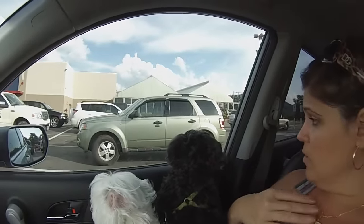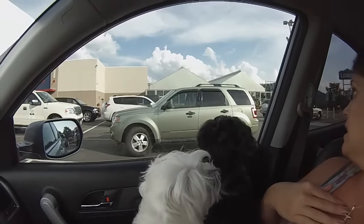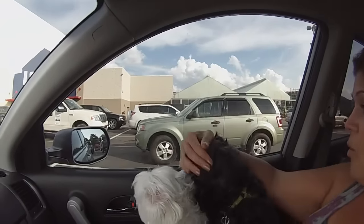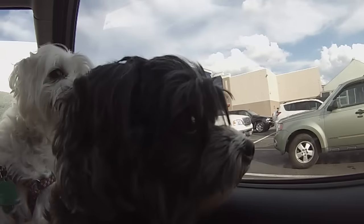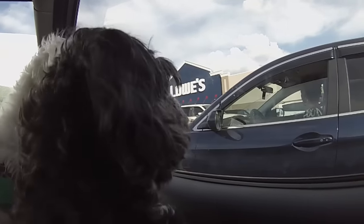Now we're sitting in the car waiting for him to come out. Boop is searching for her daddy — where's daddy? Find your daddy. You see him? No, that's not daddy, that's a lady.